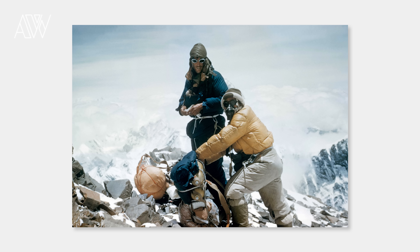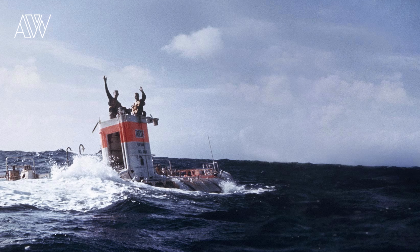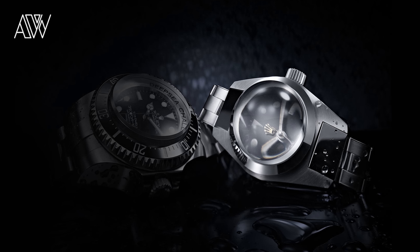In the history of Rolex, their watches have survived the top of the world — Mount Everest in 1953 — as well as the deepest lows, the Mariana Trench in the ocean, all without ever losing a second. That's Rolex quality for you.